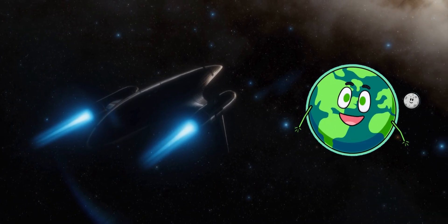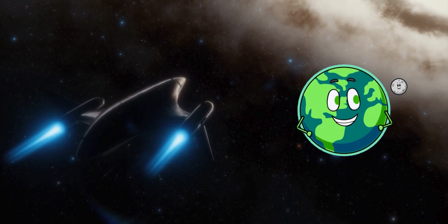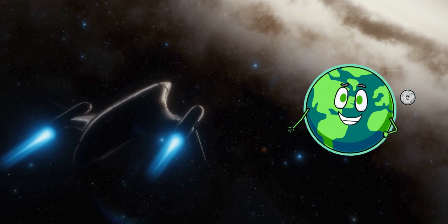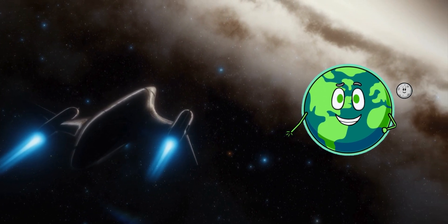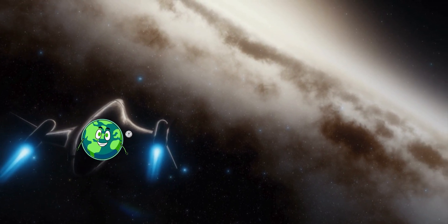Wow, explorers! We've seen all the planets in our solar system. Each one is unique and fascinating. Remember, there's so much more to discover in the universe. So keep exploring and learning. Until our next space adventure, keep looking up at the stars.